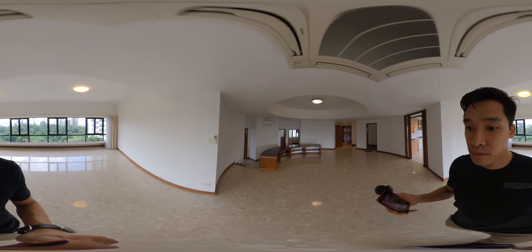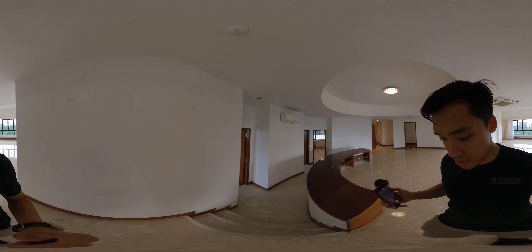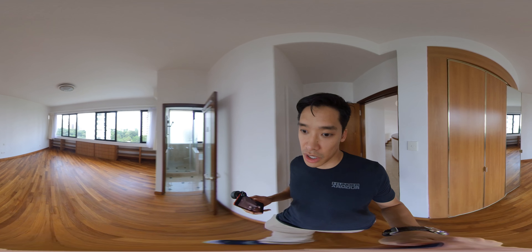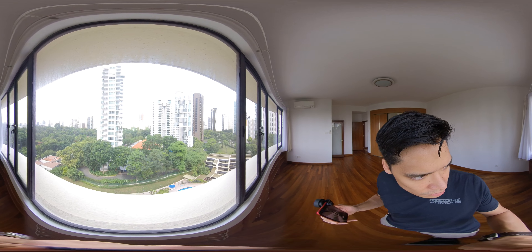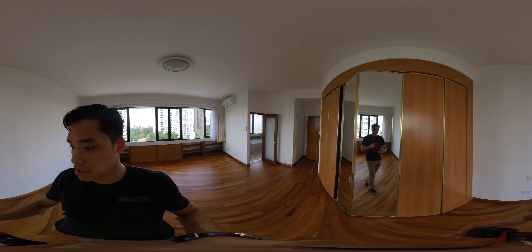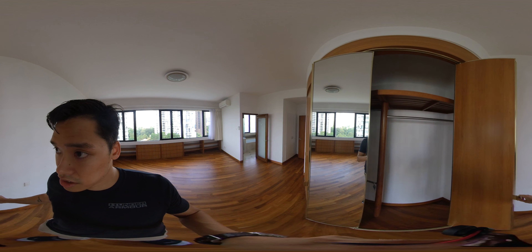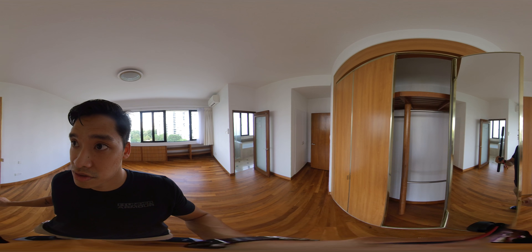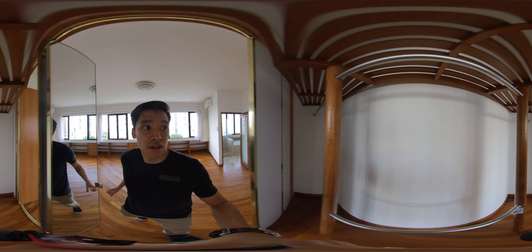Come check out the bedrooms with me. We'll start with the master. Master is huge — you can put a king and a queen at the same time in here, but a king is fine. Got plenty of wardrobe space. Look at the unblocked view still. Superb privacy. Let's take a look at some of this closet space — plenty of closet space for you, and it goes forth.